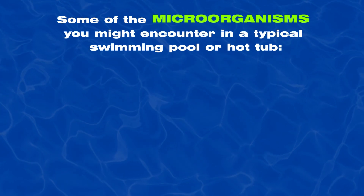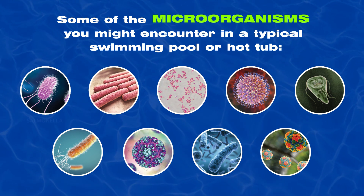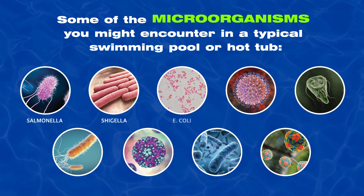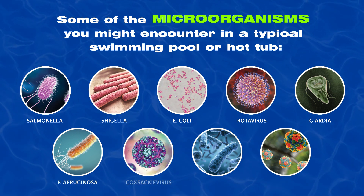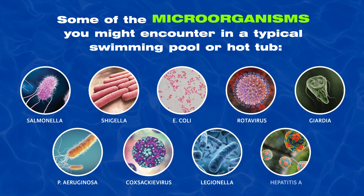Some of the microorganisms you might encounter in a typical swimming pool or hot tub include Salmonella, Shigella, E. coli, Rotavirus, Giardia, P. Aeruginosa, Coxsackievirus, Legionella, and Hepatitis A.